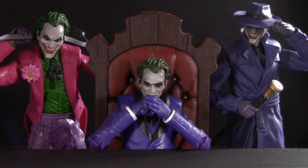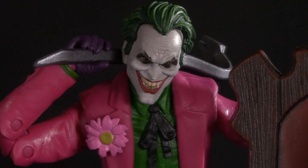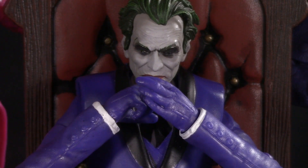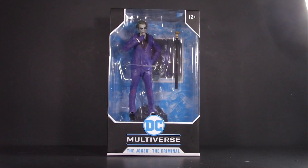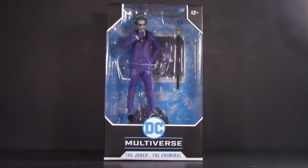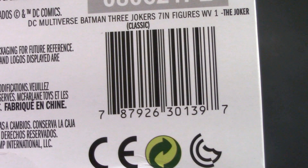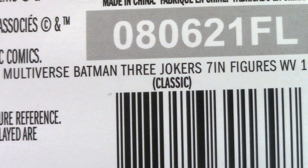What if the Joker was actually three different men? This is the premise of the controversial Three Jokers, written by Geoff Johns and illustrated magnificently by Jason Fabic. So far we've looked at the Clown and the Comedian. Today we look at the mastermind of the trio, the Criminal. Starting off with packaging, and since this is the third Joker of the Three Jokers, I don't have a whole lot more to say about the box. The product shot's pretty cool though, and for those who are interested, here's the barcode. Incidentally, this one is called Classic.